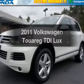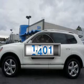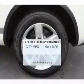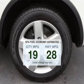Presenting the 2011 Volkswagen Touring. This is the set of wheels you've been looking for. With low miles, this automobile will take you far and get you where you want to go. In the city or on the highway, you'll spend less time at the pump with this fuel-efficient vehicle.